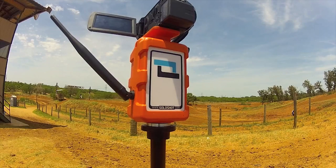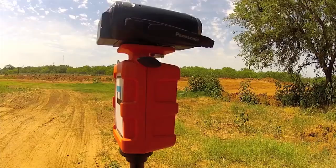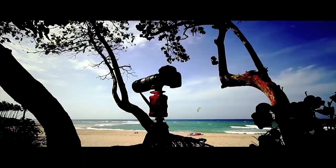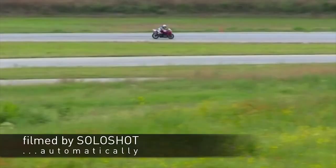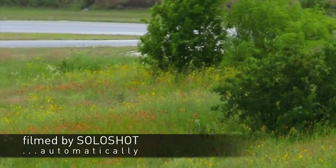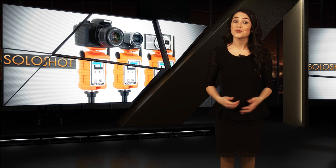The Solo Shot can track the armband at distances of up to 2,000 feet and can pan a full 360 degrees, giving you lots of flexibility in setting up the perfect action shot. The Solo Shot's unique pairing means it'll never get confused by any other Solo Shot armbands in the vicinity. The base features access points that let you lock the camera to it, and the tripod itself can be locked to a stationary object, just like a bicycle.